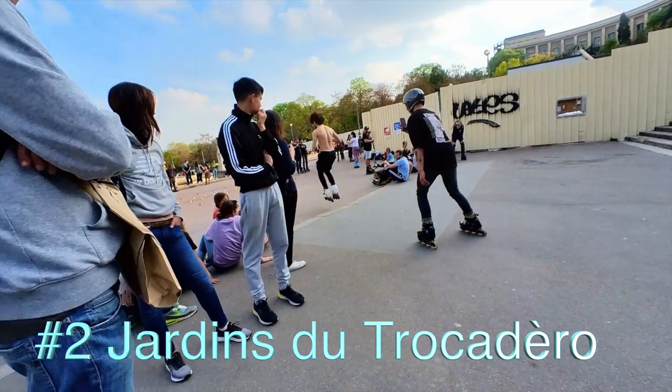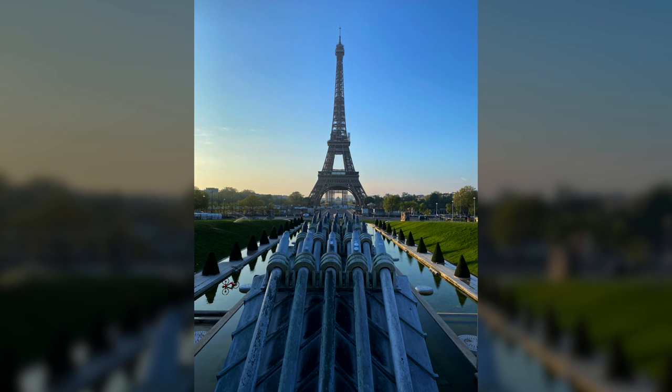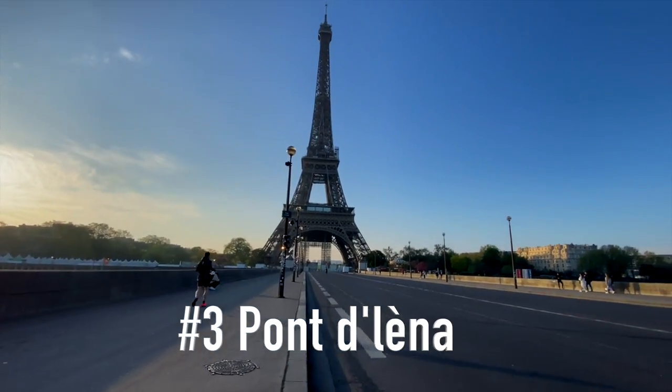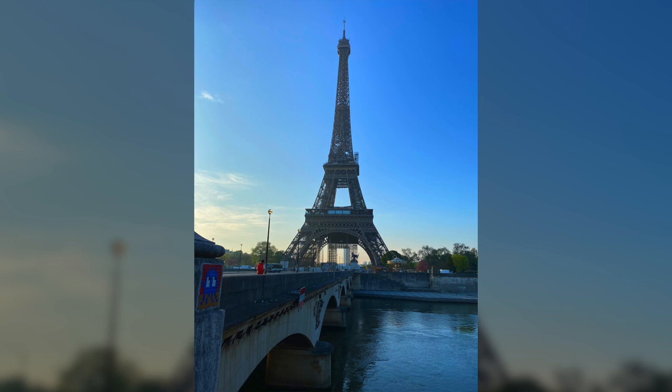At number two we have Jardin de Trocadero, which is just down the stairs from Trocadero. It is also a very busy spot for photography, so be aware. Number three: Pont d'Iéna. There are many beautiful bridges on the Seine River, but Pont d'Iéna is one of the most special of all.